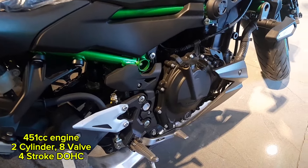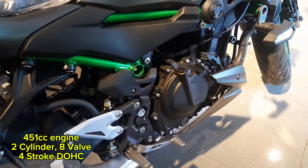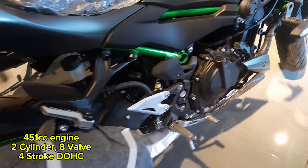It has a 451 cubic centimeters engine, featuring a two-cylinder, eight-valve, four-stroke dual-overhead cam (DOHC) configuration.